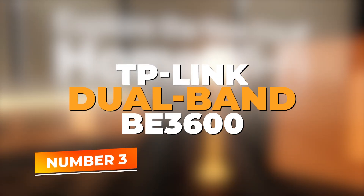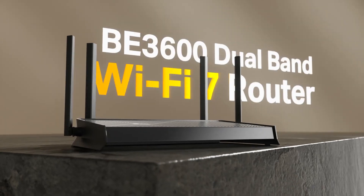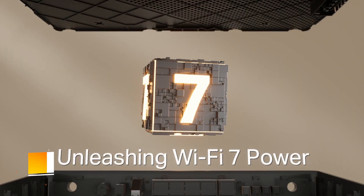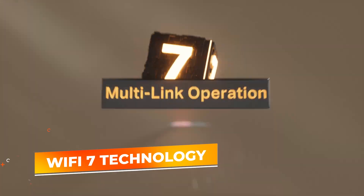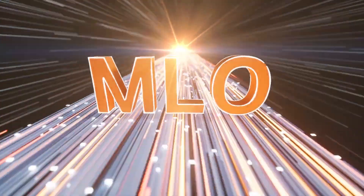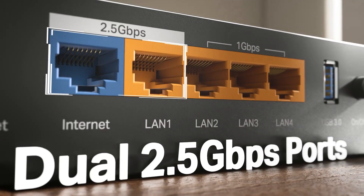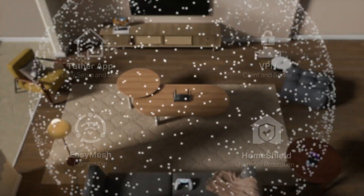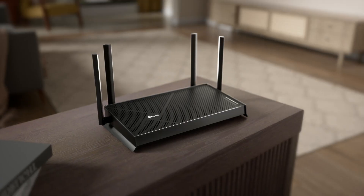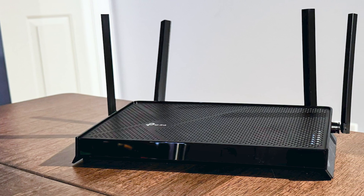Number 3: TP-Link Dual Band Archer B3600. The TP-Link Dual Band Archer B3600 enters the spotlight as a forward-looking router that embraces the next generation of Wi-Fi technology. By incorporating cutting-edge standards, it readies your network for future demands while still excelling at today's tasks. This forward-thinking approach translates into faster speeds, reduced latency, and more robust connections even during peak usage hours. For anyone eyeing long-term stability, the Archer B3600 sets a solid foundation for adapting to evolving digital landscapes.